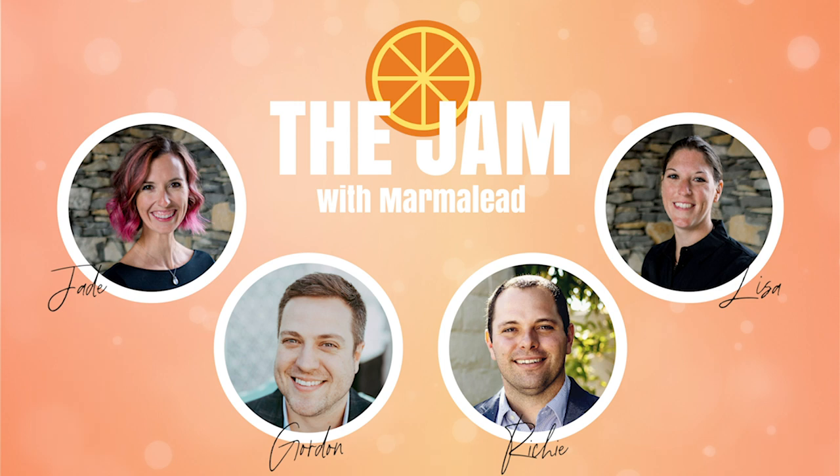I'm Lisa. I'm Jade. I'm Gordon. I'm Richie, and this is The Jam with Team Marmalead.